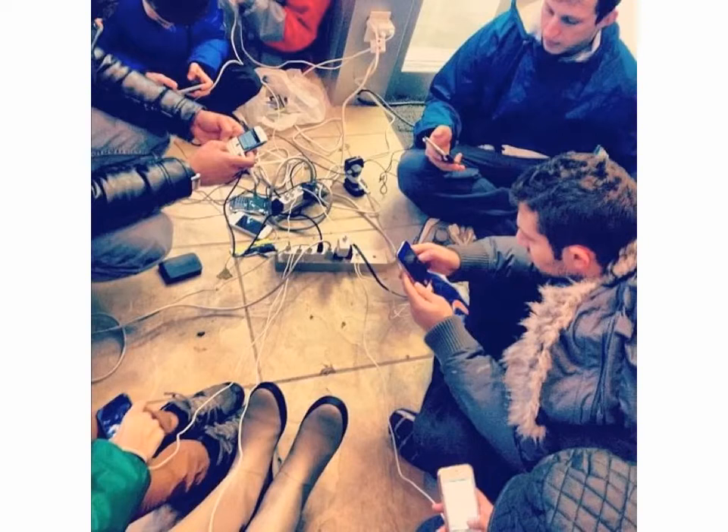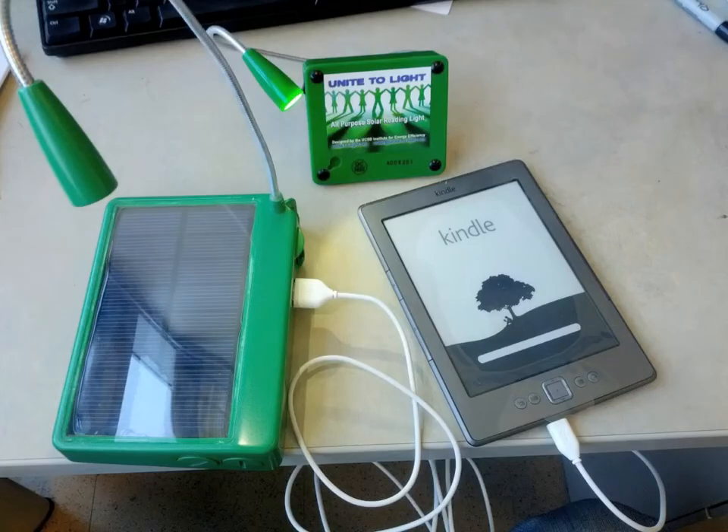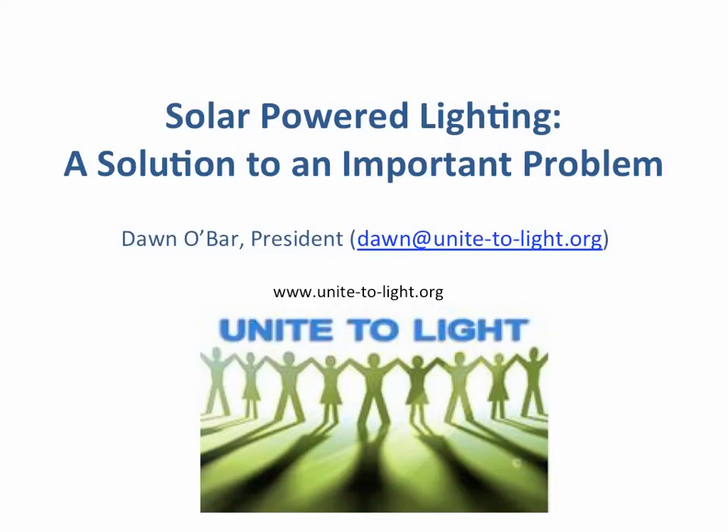We invented the solar reading light, which became an all-purpose solar light. Then we realized that in developing countries, people have more cell phones than clean toilets — so without electricity, how are they going to charge them? We invented a solar cell phone charger. The USB port also charges an e-reader, so instead of sending expensive books to developing countries, everything can be loaded onto a Kindle. We have a pending project in Kenya with 50 books in Swahili and 50 books in English on refurbished Kindles, recharged by our solar charger called UTLC.